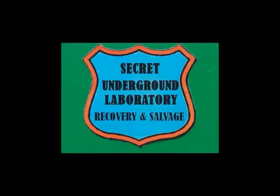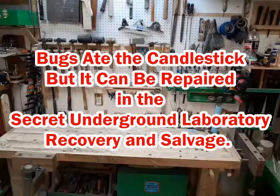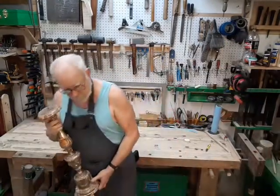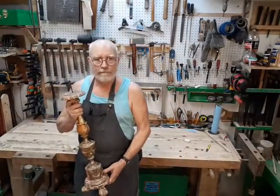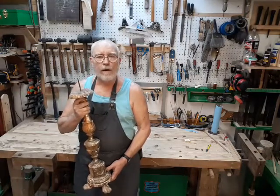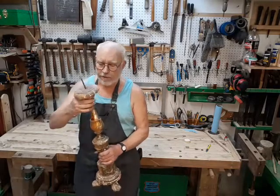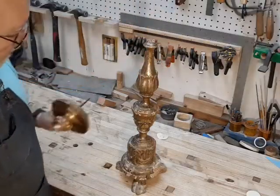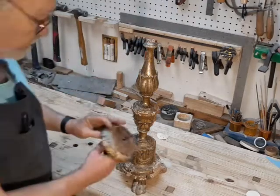Welcome to the Secret Underground Laboratory Recovery and Salvage, where rude mechanicals do magic. Hello, I'm Bronze Age Director. Welcome to the Antiques Roadkill Show.